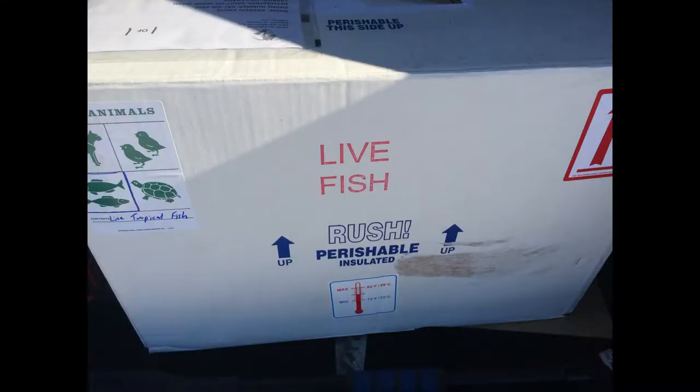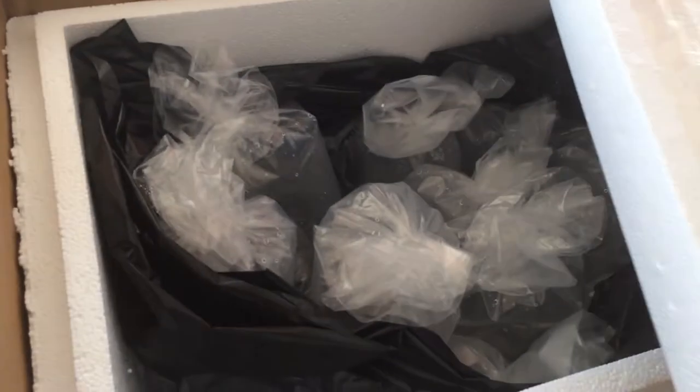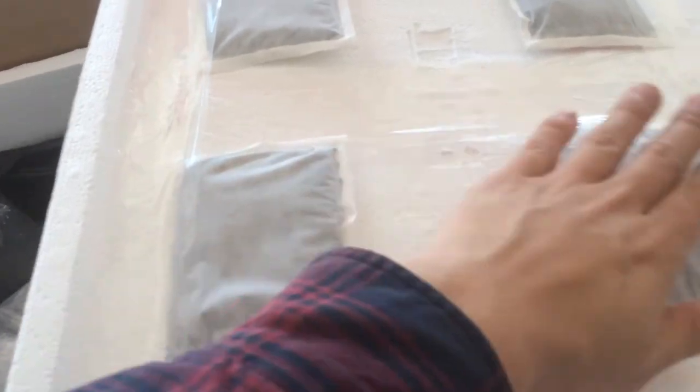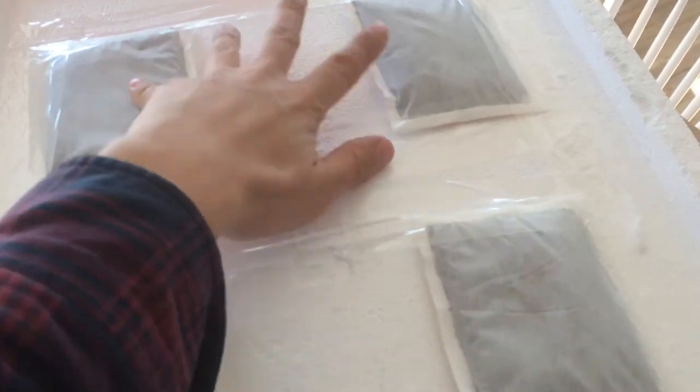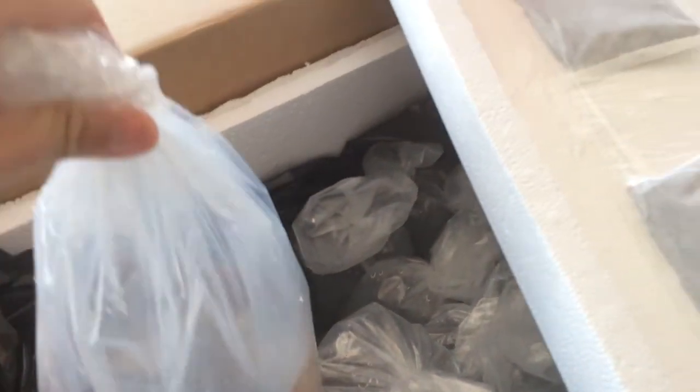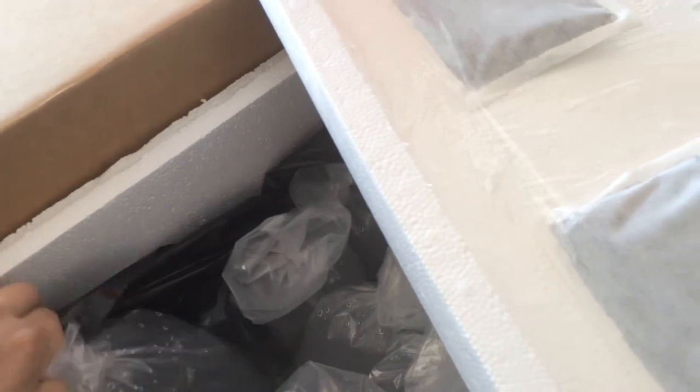The box was quite big, meaning they packed everything pretty well, and we were on our way home to check it out. Opening up the box, everything looked good. They used four heat packs on the top and two more on the bottom. Everything was still a little bit warm, or at least a little bit warmer than room temperature. Everything was triple bagged with no broken bags, and everything looked good.